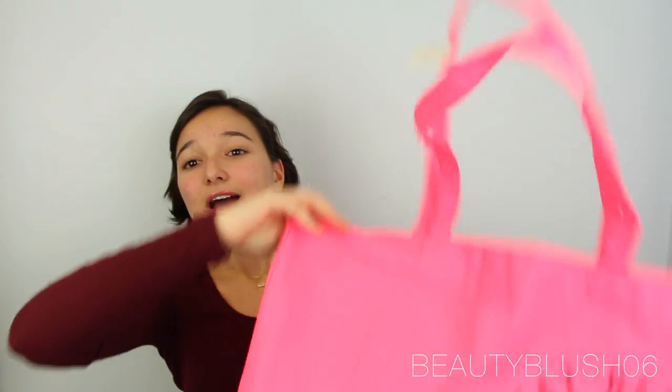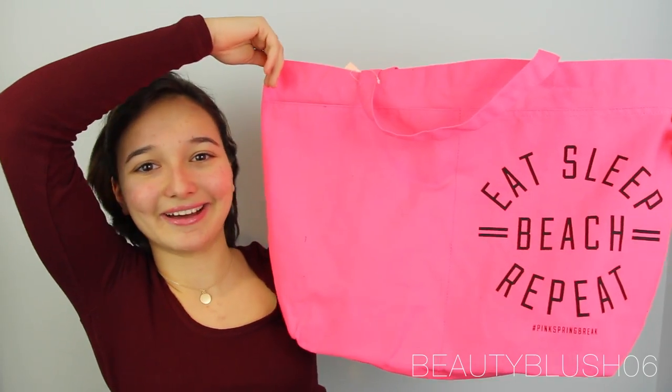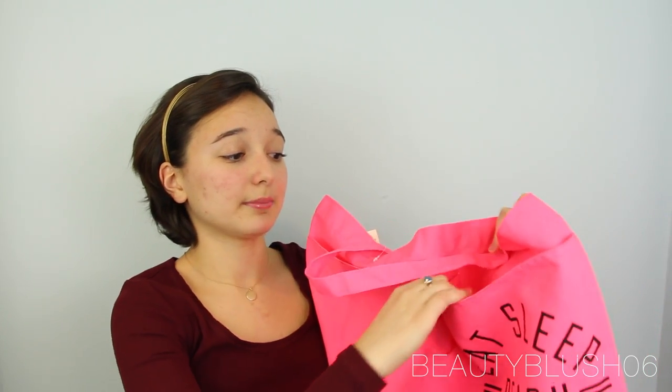The bag they gave me with this — I picked the pink one. They also had a blue one, but I like the neon pink better because I like loud colors. It says the same thing, and it has two pockets, so I could put my summer book, my phone, or anything like that in there. Great pockets, really great, and it's huge, so I could use it for any purpose I want.